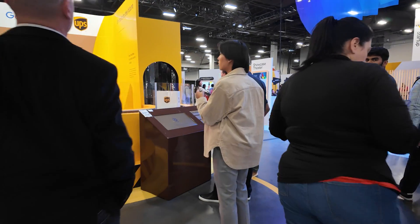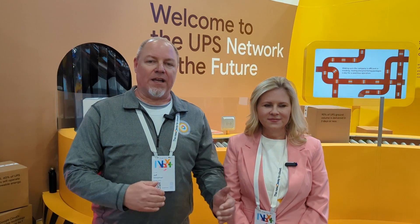We have a couple of major projects here on display at the booth this year at Next24. One, we're highlighting UPS's initiative around Smart Package, Smart Facility, or SPSF. And second, we're also highlighting their initiative related to Digital Twin. We'd like to give you a quick tour of the booth and show you how we are demonstrating these technologies today and Google Cloud's role in these initiatives.